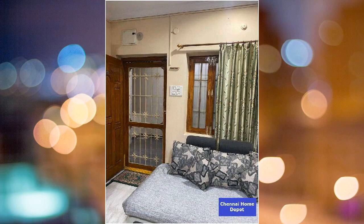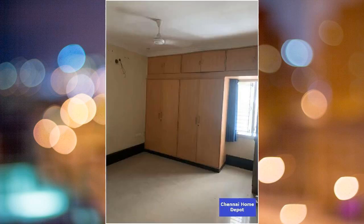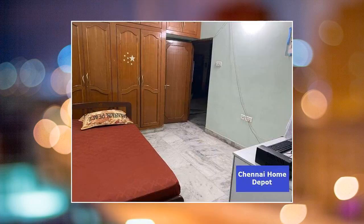This is a new property. This is a 3 BHK property. There is a total of 5 floors in the building, and the flat is on the 5th floor. It has 2 balconies. This is a 5 to 10 years old property.